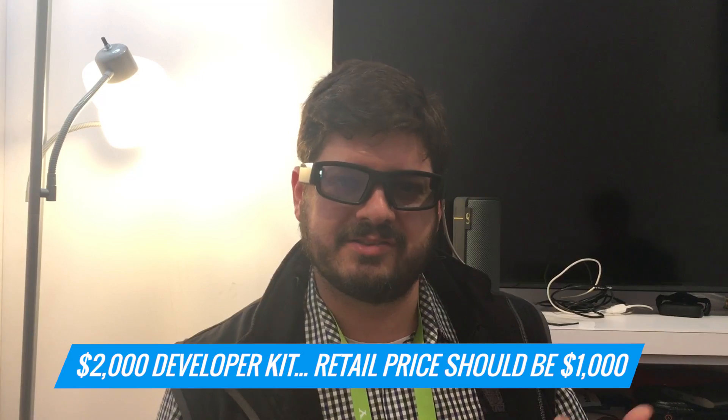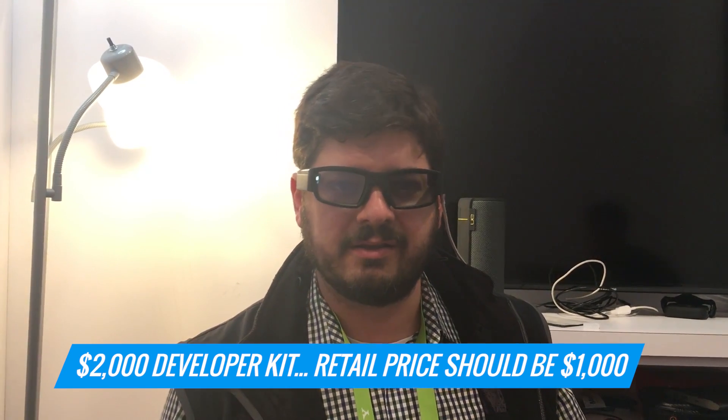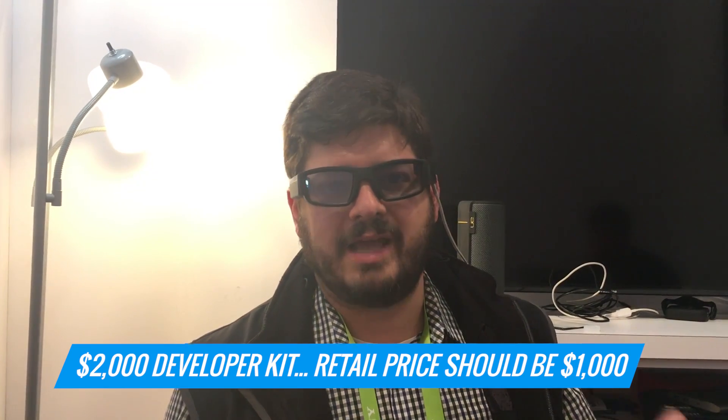Now, these don't come cheap. The developer kit costs about $2,000, and you should get two glasses for that price. When it's available in retail, they should cost around a grand. Not cheap, but that's new technology, and that's sort of the price you have to pay. So we're interested to give these a fuller test when they're available.